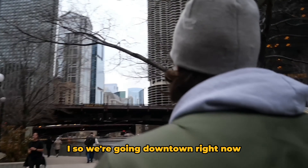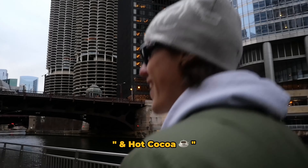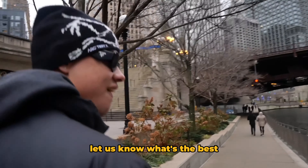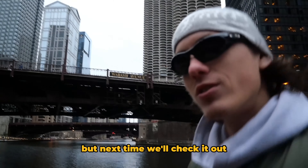We're going down now, looking for some pizza. I'm curious what the best pizza in Chicago is — if you guys know, if you're in Chicago, let us know. It's gonna be two buyers. We're not gonna go there today, but next time we'll check it out.